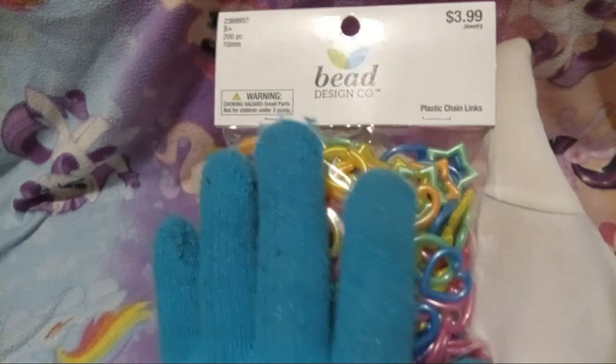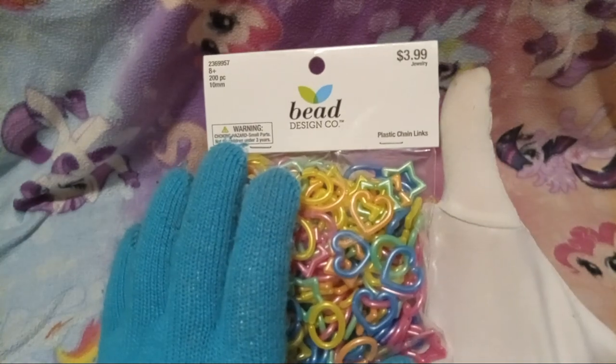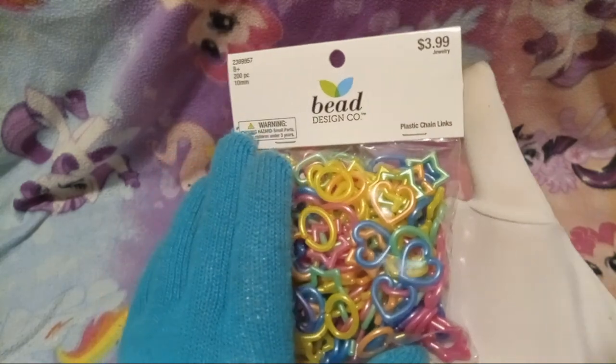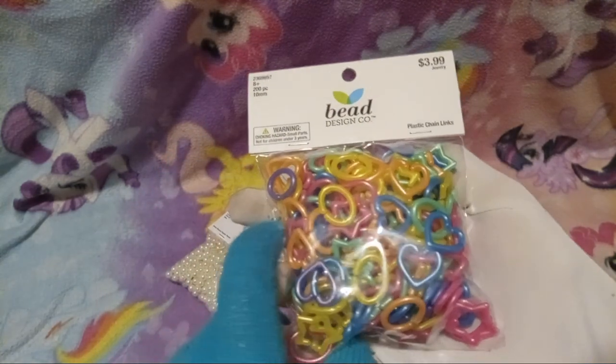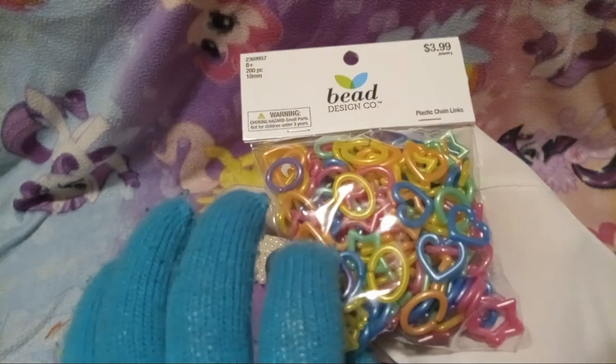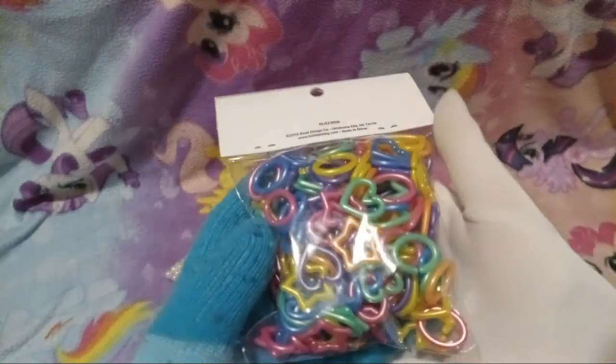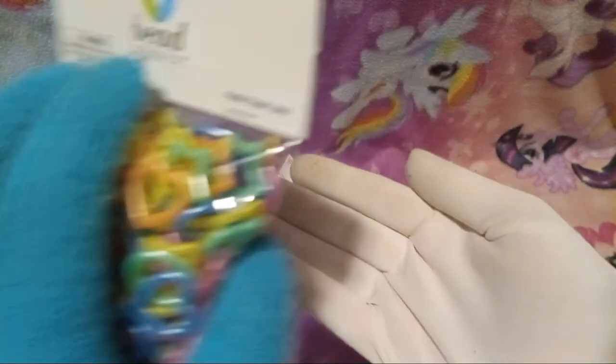Next we got these — what does it say — plastic chain links. I don't know exactly what I'll do with them, but I think they're gonna look cool.